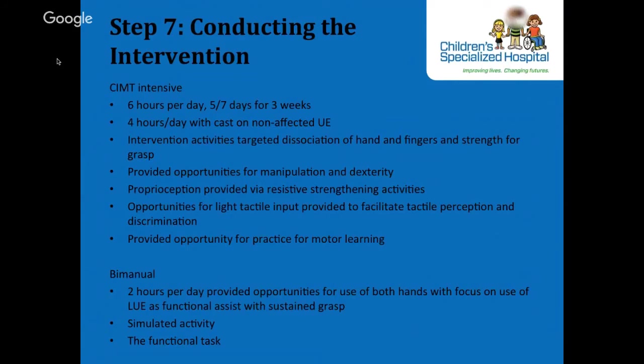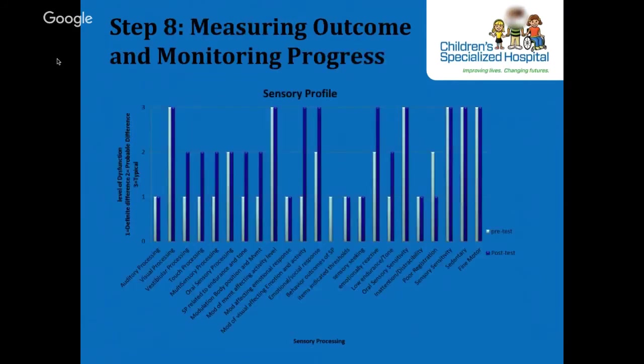Step 8 is measuring outcomes and monitoring progress. The clinician measures, displays, and analyzes the data. Outcomes should be measured at regular intervals and displayed for analysis and interpretation. This is a way that OTs in everyday practice can support and build evidence for occupational therapy. For our sensory-motor child, we displayed the sensory profile with pre and post scores across different areas. While the sensory profile is not strictly a pre and post test measure, it gives a good indication of the tendency of where progress is going.